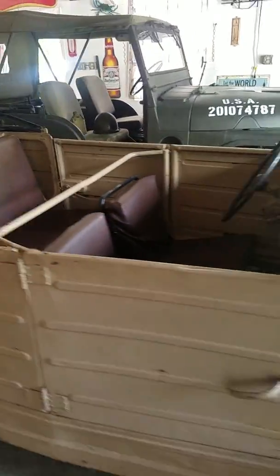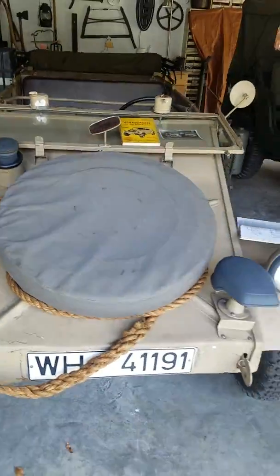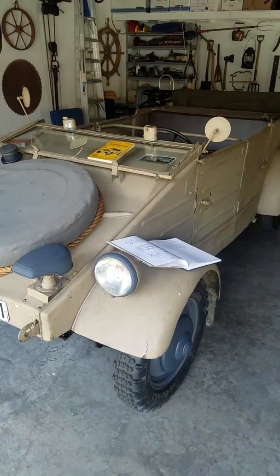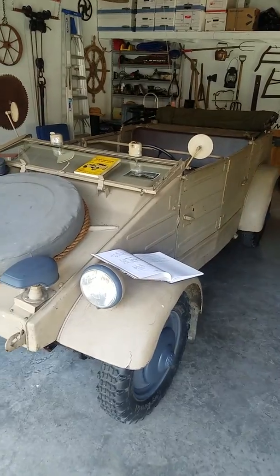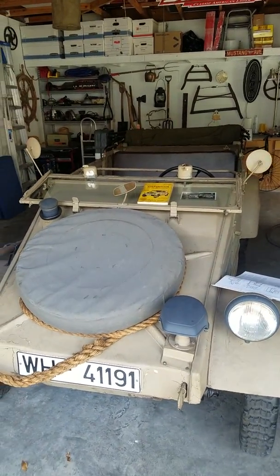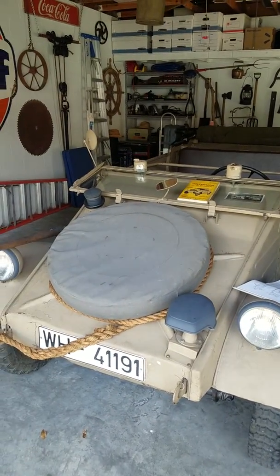I just wanted to show this to you guys because it's not very often you get to see one of these. It was a real treat for me when I found out this thing was going to be parked in my father's garage when his friend came to visit — he actually drove it here, and he only lives about less than two miles up the road.